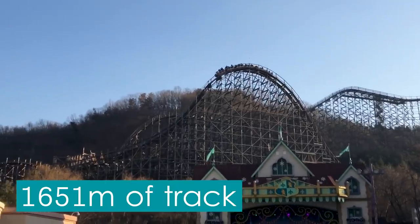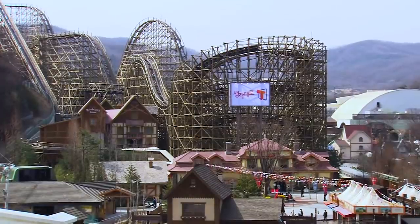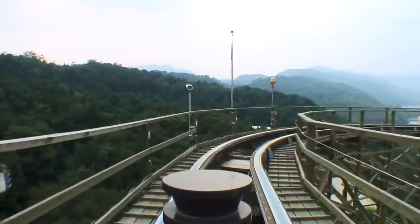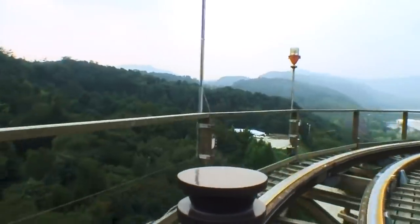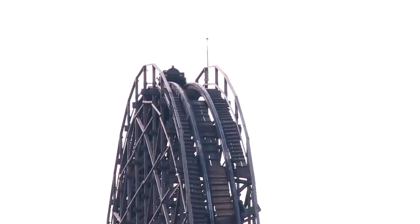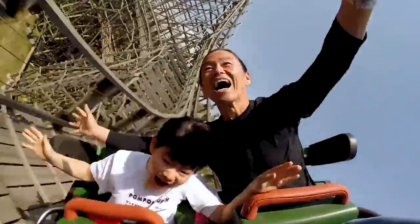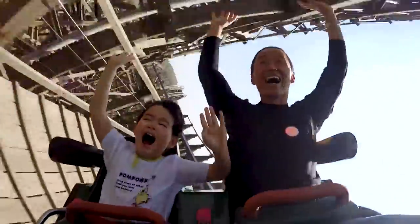Throughout the entire thrilling ride, guests navigate 1,651 metres of track in approximately 94 seconds of ride time. This is calculated from the moment the train leaves the lift hill to when it enters the incredibly long final brake run. Because each train has a large capacity, the ride has a theoretical throughput of approximately 1,500 riders per hour.